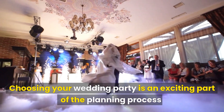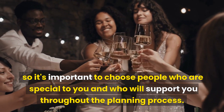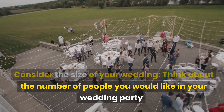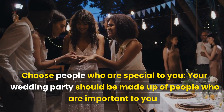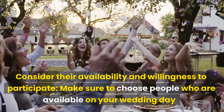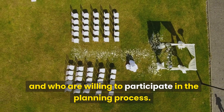Number 4: Selecting a Wedding Party. Choosing your wedding party is an exciting part of the planning process. These are the people who will stand by your side on your big day, so it's important to choose people who are special to you and who will support you throughout the planning process. Think about the number of people you would like in your wedding party and how it will fit with the overall size of your wedding. Make sure to choose people who are available on your wedding day and who are willing to participate in the planning process.